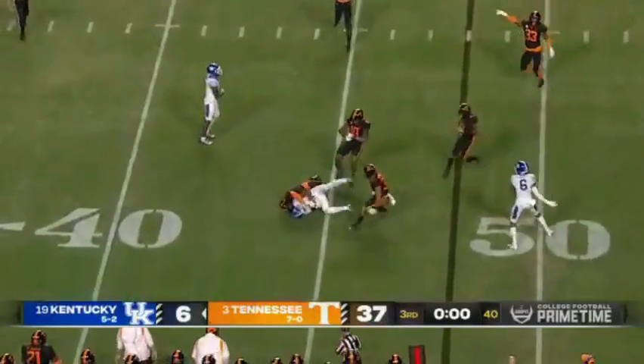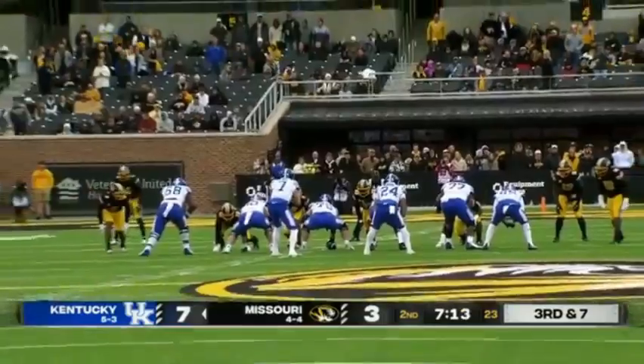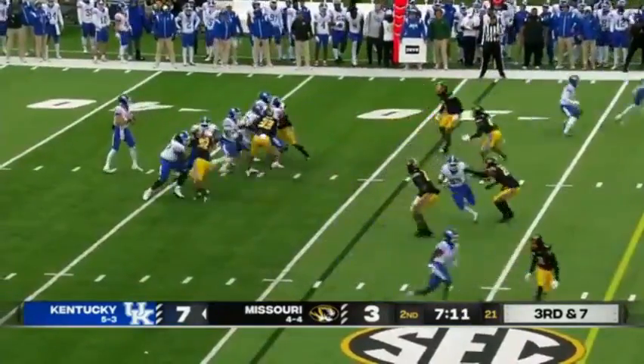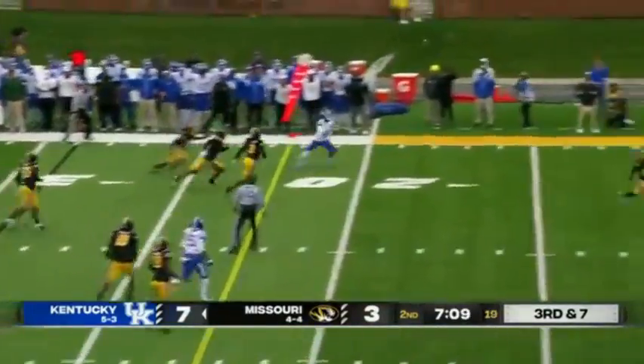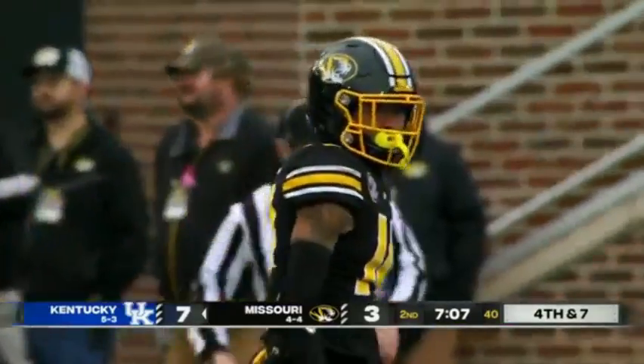Robinson — nothing. Wrestled down again by Wesley Walker, who plays that star position. Levis throws, batted incomplete. Excellent coverage.